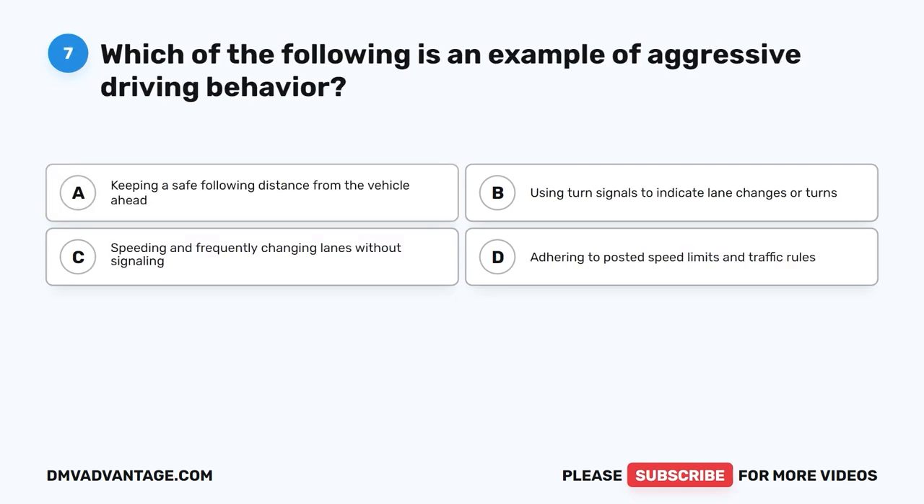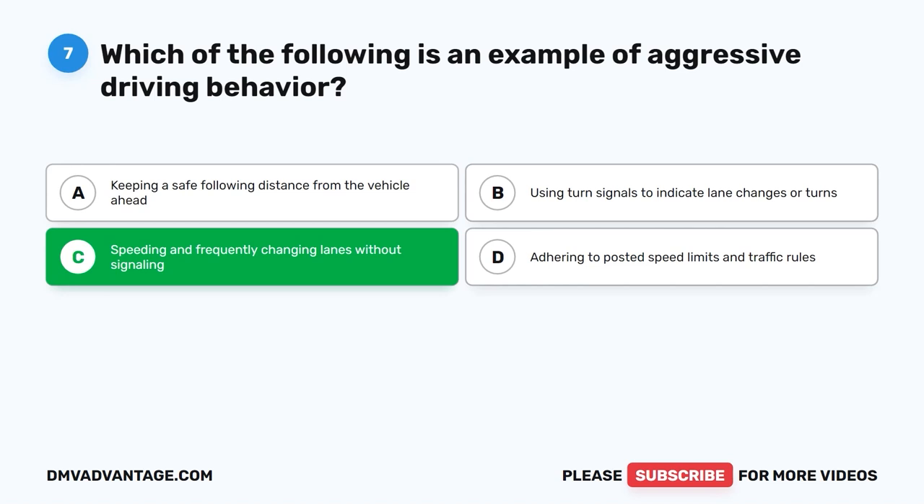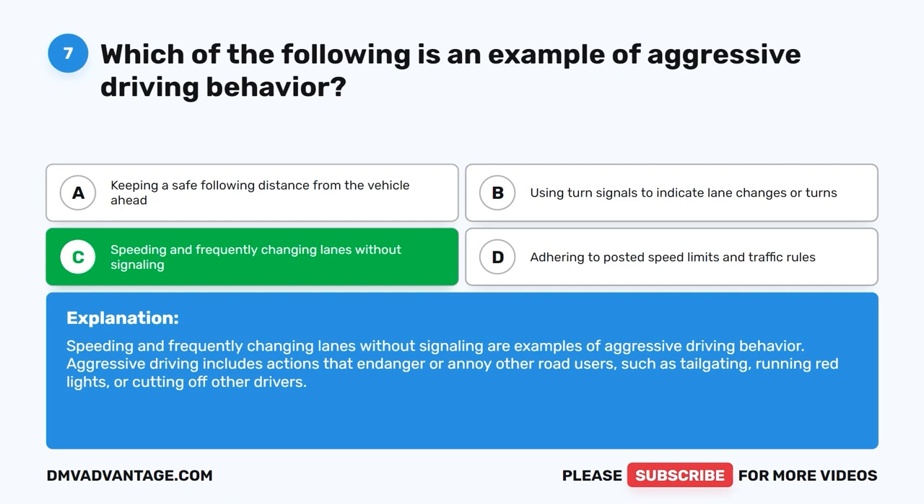Question 7: Which of the following is an example of aggressive driving behavior? The correct answer is C: Speeding and frequently changing lanes without signaling. Speeding and frequently changing lanes without signaling are examples of aggressive driving behavior. Aggressive driving includes actions that endanger or annoy other road users, such as tailgating, running red lights, or cutting off other drivers.